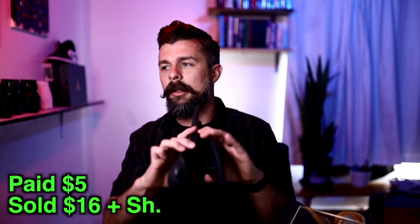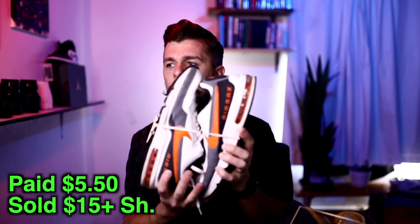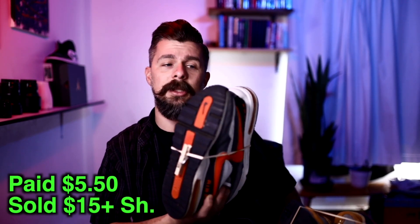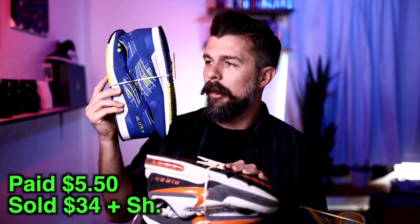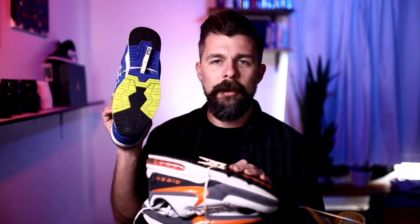Next is this pair of Crocs flip flops — kind of hard to see there, just a flip flop kind of thing, but nice, made a few dollars. Next we've got this pair of Nike Air Max — not a particularly great specimen, it definitely shows some signs of wear, but we made some money; there was value in these shoes regardless. And finally, this pair of Asics Gel Light 3s — really nice pair, very clean, super pumped that they sold. A lot of tread left on them, a very clean pair.